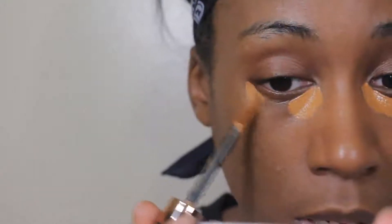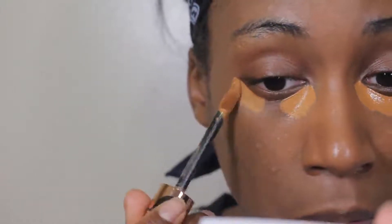My face feels so dry with the foundation on. I don't know if it's because of that primer that's not helping with any hydration. So getting to the concealer — I'm gonna use this weird curved applicator like I'm doing now and go back and forth over the under-eye area.